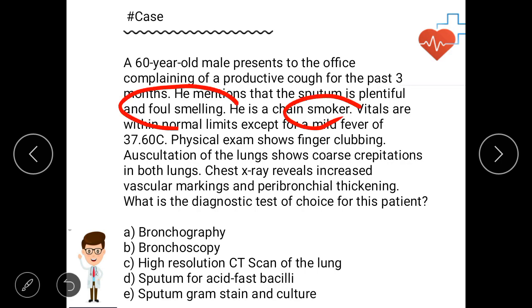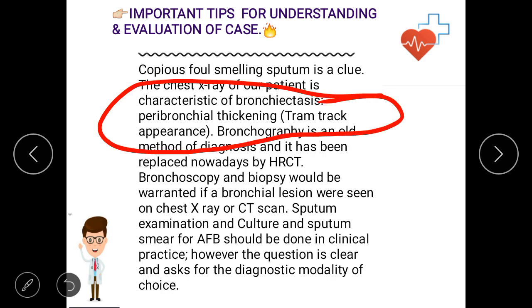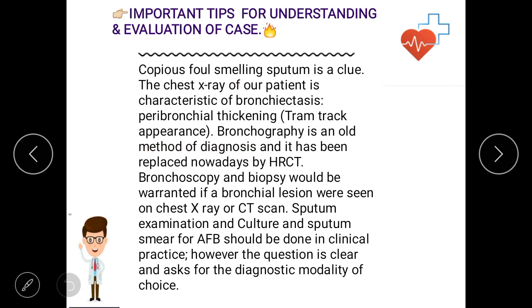One very important feature: peribronchial thickening gives the tram-track appearance, which is the classic sign used to diagnose bronchiectasis on X-ray. Bronchography is the old method for diagnosis and has been replaced by high-resolution CT (HRCT), so we prefer HRCT. Bronchoscopy and biopsy would be warranted only if bronchial lesions are seen on chest X-ray or CT scan.